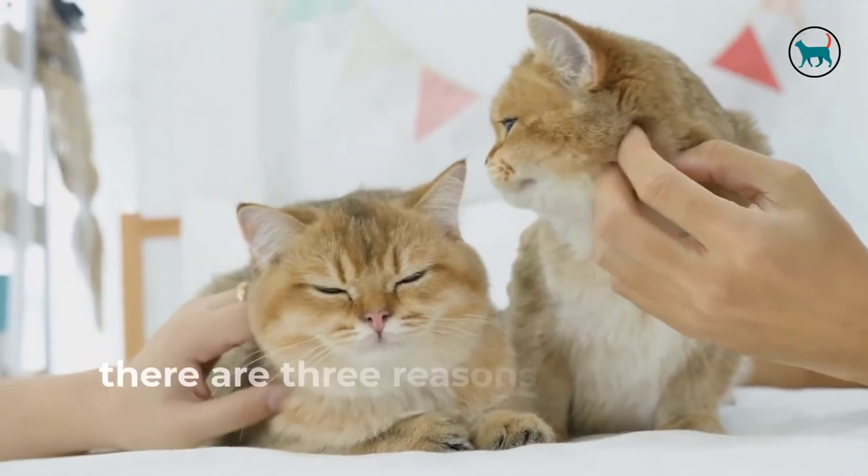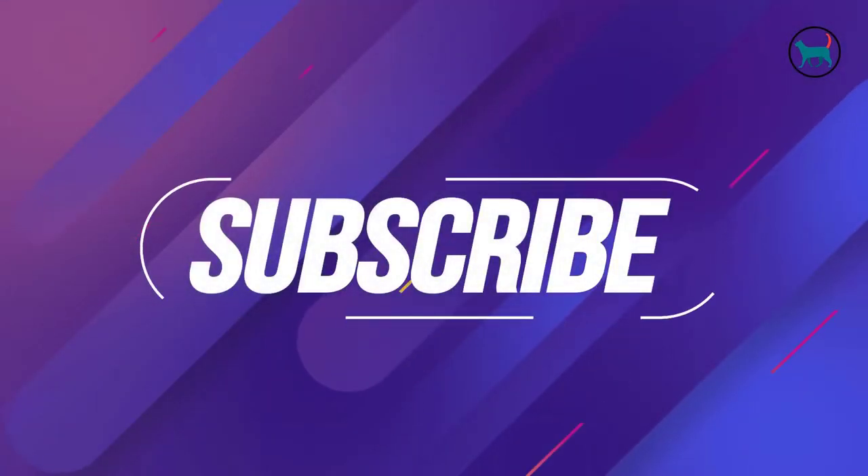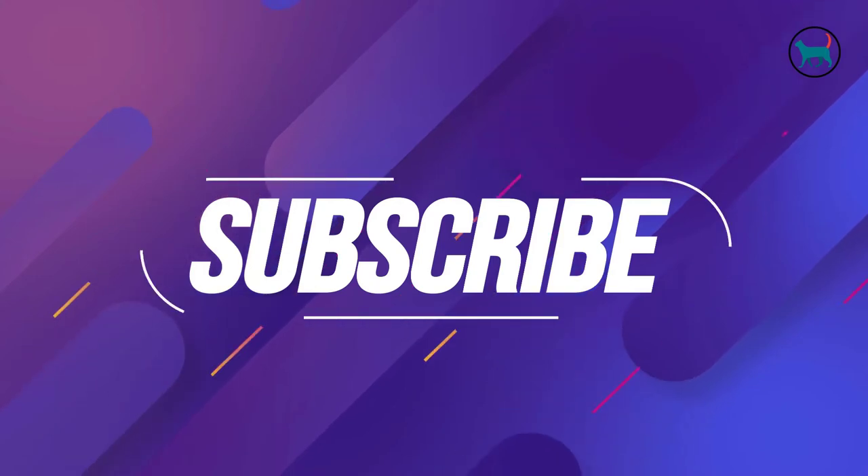In this video, there are three reasons why this event may occur. But before we begin, make sure you take the time to like this video and subscribe to our channel, because it helps out a lot. Thank you.